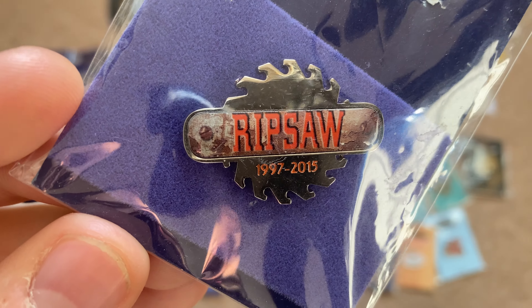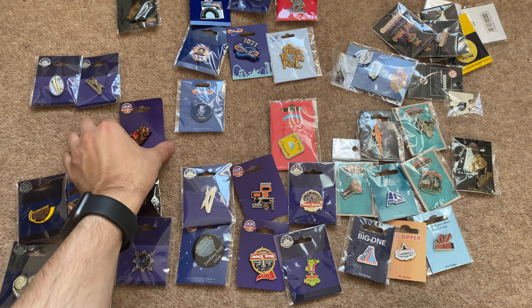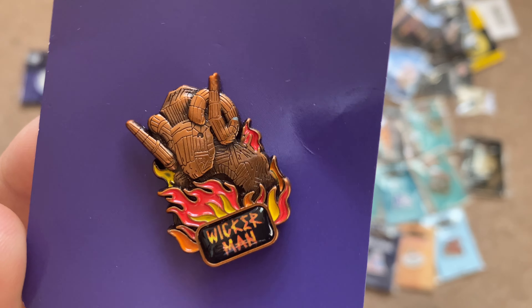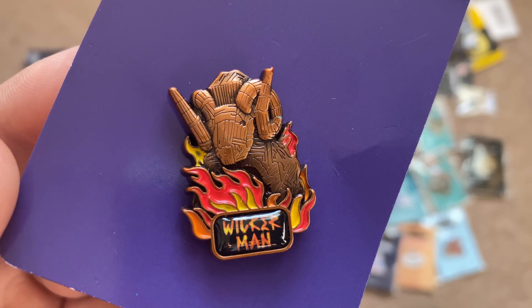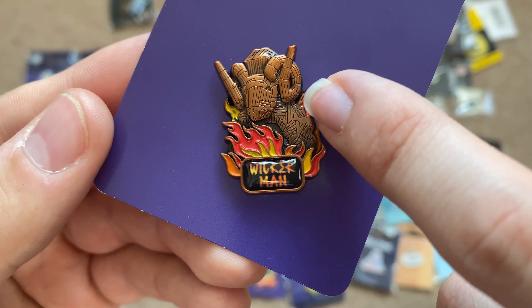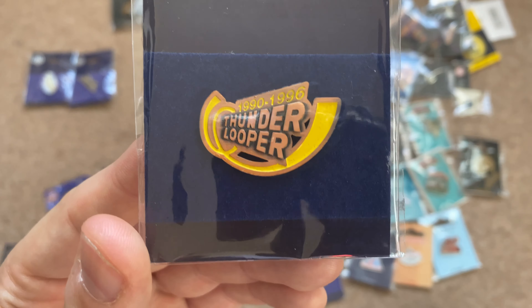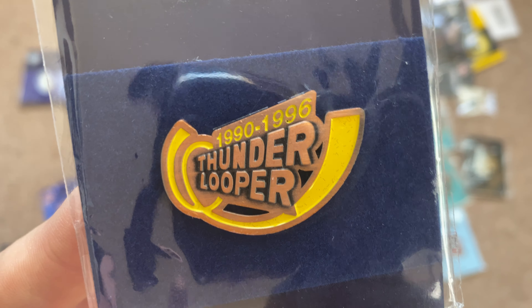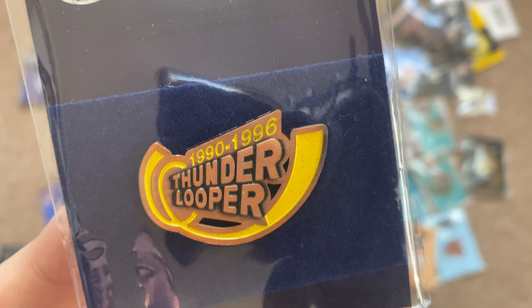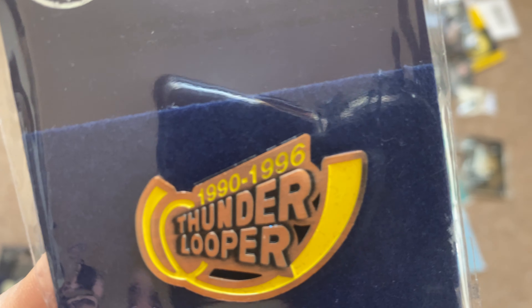I really like the logo of Ripsaw — it's really cool. Next is my 2021 Alton Towers Wicker Man pin badge with a cartoony funky design and a lot of detail. Then there's my Thunder Looper pin badge. I never got to ride it as I would have been one year old when it was last operating. The Thunder Looper was a roller coaster temporarily in the Forbidden Valley area before Nemesis was built there.